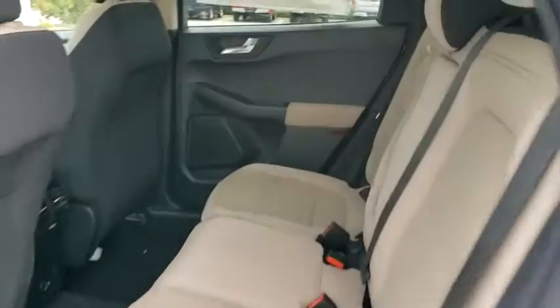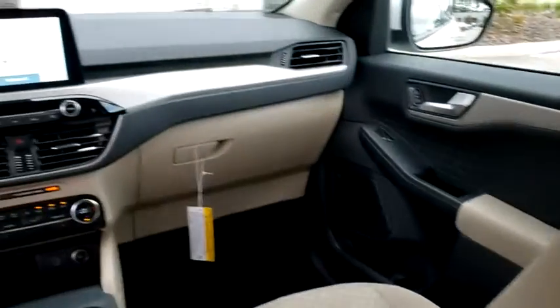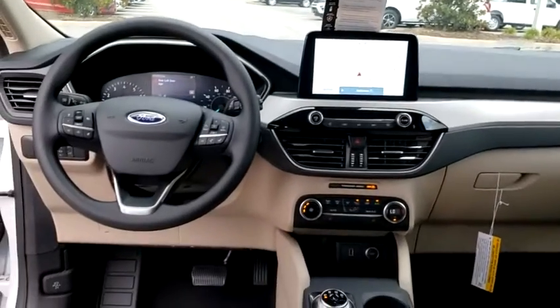Front wheel drive, rear defrost, AM FM stereo radio. This isn't just a vehicle, it's an experience. So stop in for a test drive today.